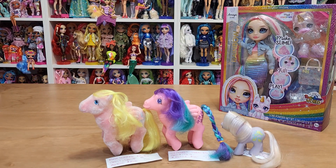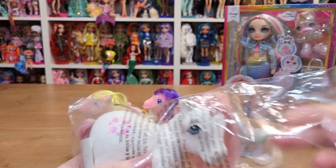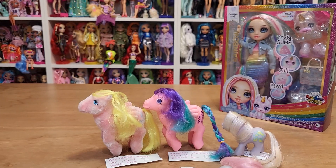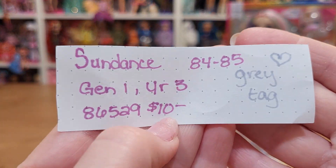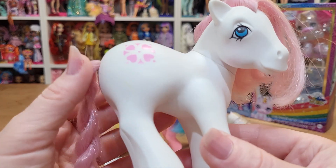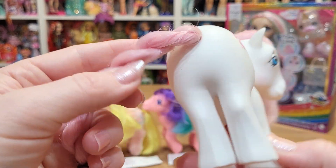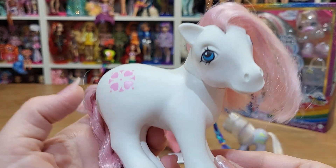And then this one — I really just liked her white and pink coloring. This one is called Sundance. She's cute. I like that one.